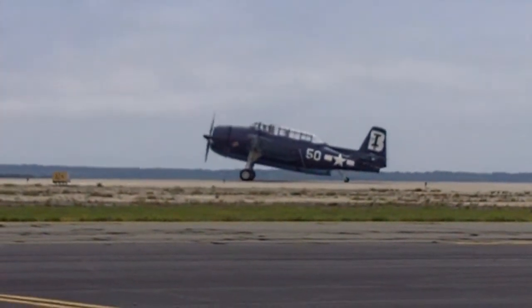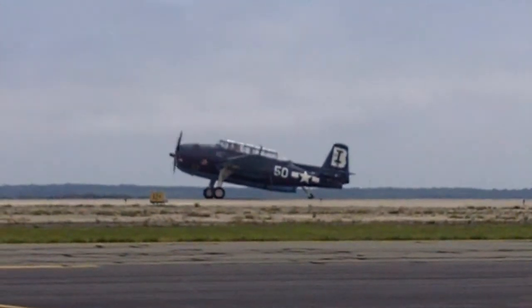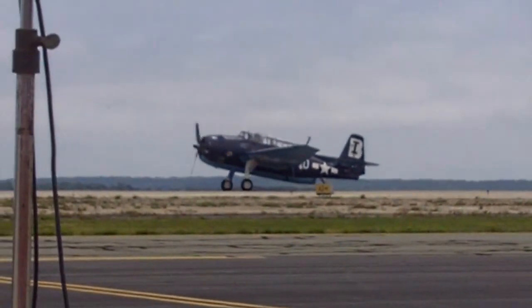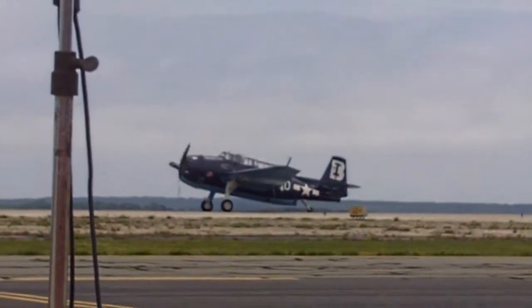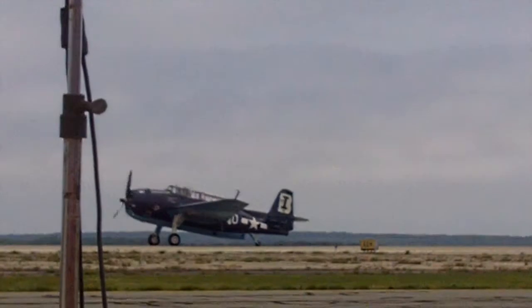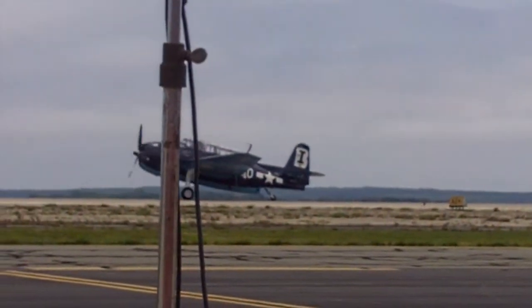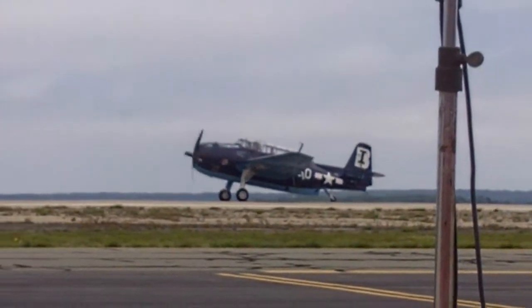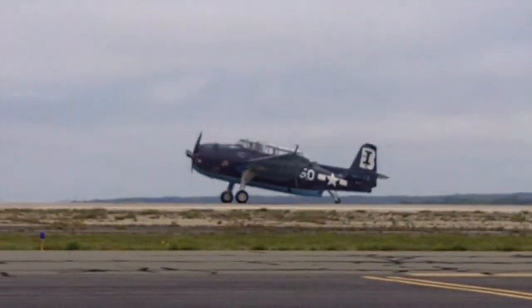It was known as the Avenger, but it actually had two different naval designations. One was the TBM, the other was the TBF. Grumman was the TBF — the designer — but it was also built under license by General Motors. Now I'm going to phase the mic down. Let's listen to the sound of this radial engine.